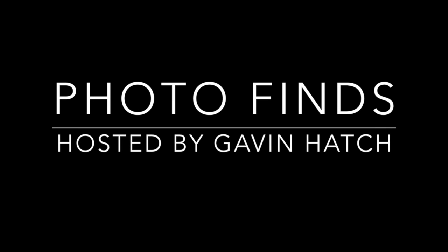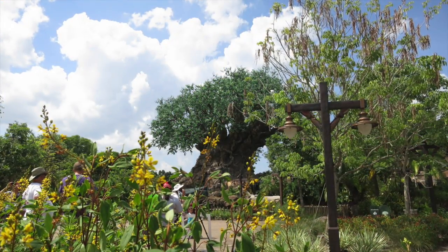Hello, everyone, and welcome to Photo Finds. I am your host, Gavin Hatch. This past Friday, I paid a visit to Disney's Animal Kingdom and Hollywood Studios. Let's get started at Animal Kingdom.